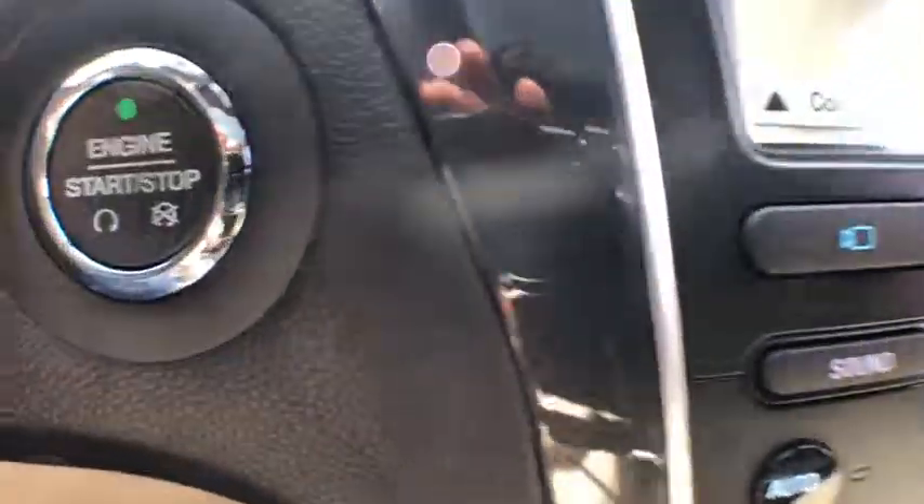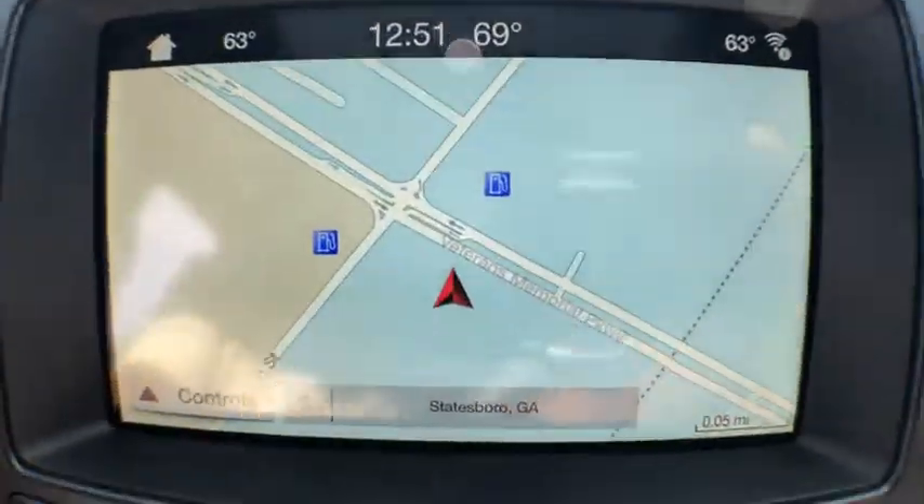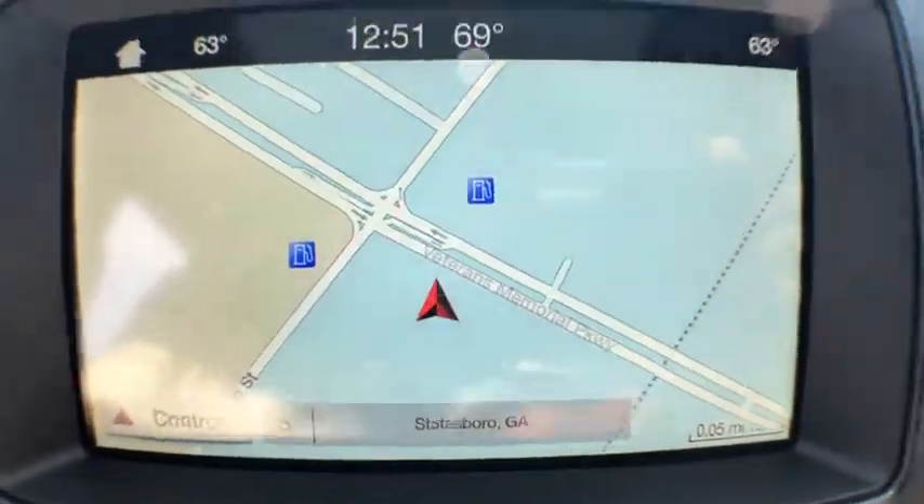Heated steering wheel, fog lights, heated front seats, power windows, trip computer, security system, rear window defroster, compass.